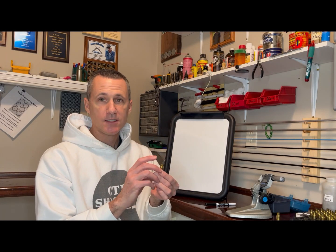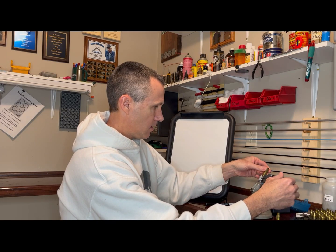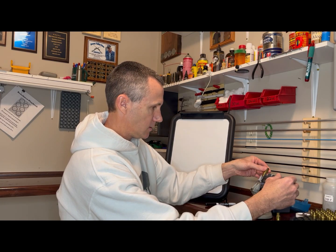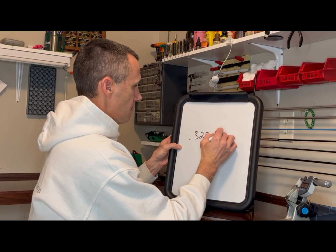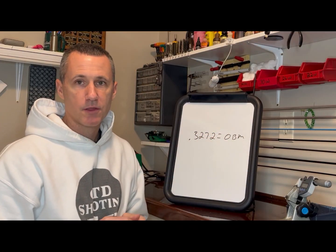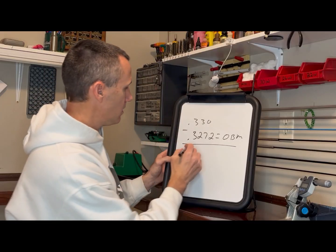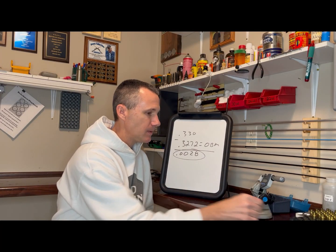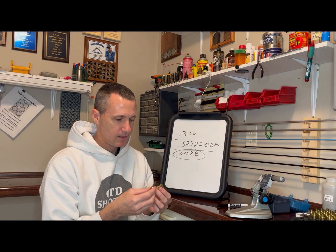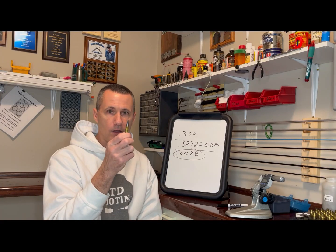To find your actual neck clearance, you need to seat a bullet. Remember that the widest part of the bullet needs to be in the case neck — that might not be your actual seating depth when you go to shoot it. You measure the case at that point, and I get 0.3272. That is my over bullet measurement. I know my chamber is a 0.330, so I subtract my over bullet measurement from my chamber and get 0.0028 — that is my actual neck clearance. Notice that it might not match up exactly with your theoretical neck clearance, perhaps because when you turned your necks they were slightly off, or you measured slightly off. Regardless, reality always trumps theory.